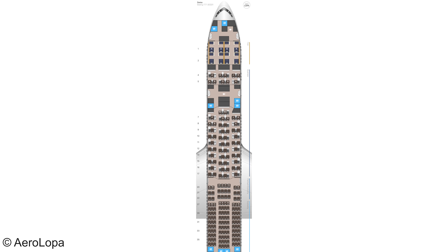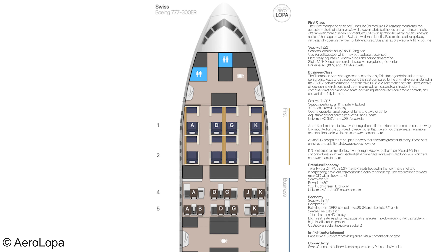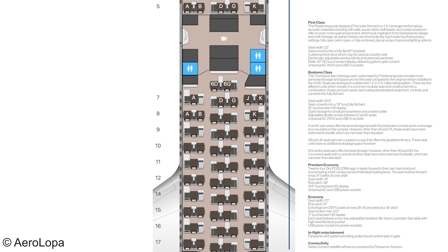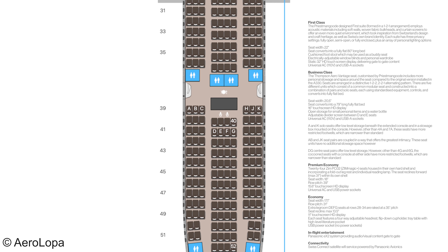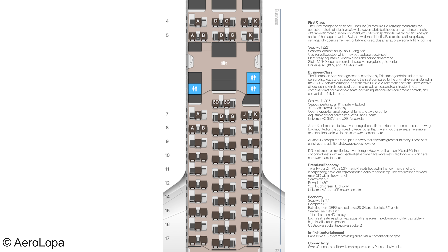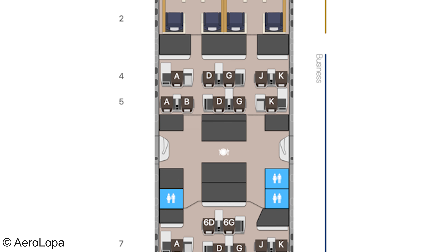The Swiss Boeing 777-300ER seats 320 passengers: 8 in first class, 62 in business class, 24 in premium economy, and 226 in economy class. Business class includes 62 seats arranged across two cabins. The main cabin consists of 10 rows with 5 seats each, plus two additional seats in row 6, while the mini cabin offers two rows of 5 seats each.